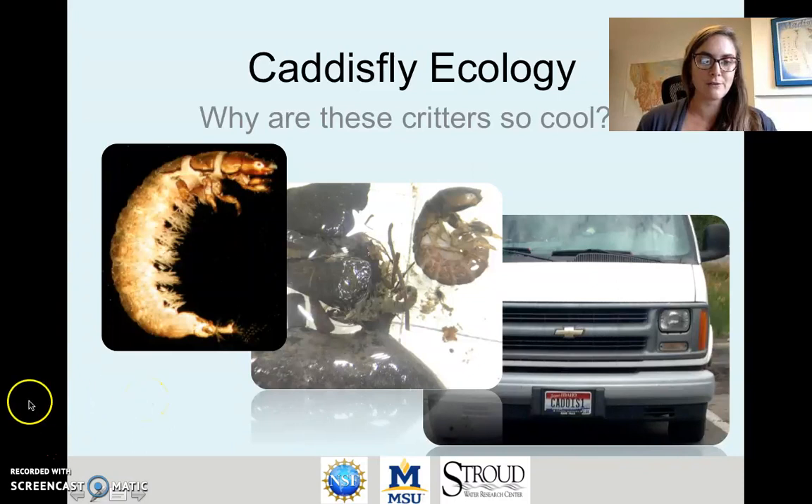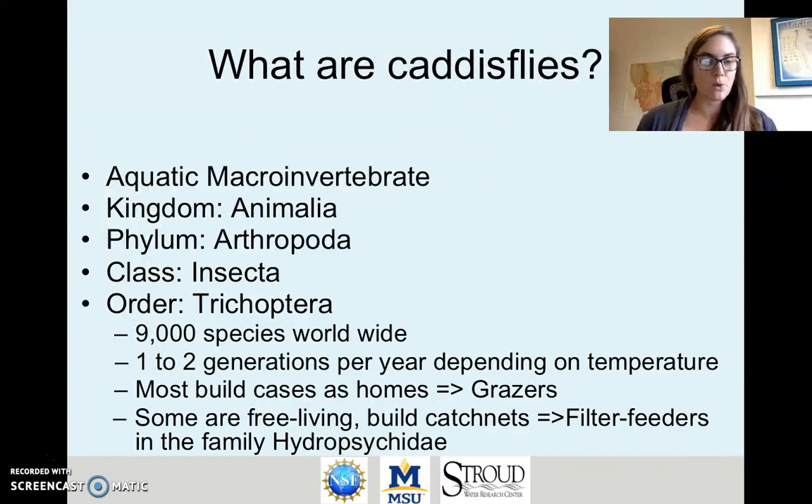Caddisflies are also a favorite of fishermen — I took the picture on the bottom right there where the license plate of this van says 'Caddis One.' So what are caddisflies? Caddisflies are aquatic macroinvertebrates, meaning that they live at least part of their life cycle in the water. They're visible to the naked eye and they don't have vertebrae. They're animals and they're characterized in the class Insecta.